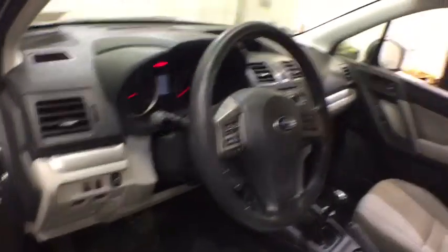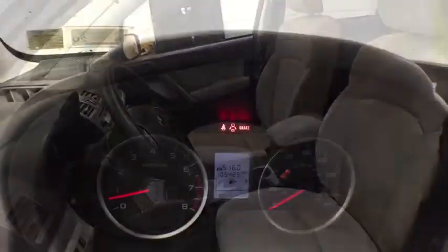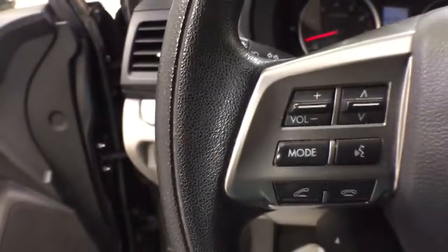Cruise control, AM FM stereo radio, rear defrost, power windows, trip computer, passenger airbag. This vehicle offers reliability and good looks at a great price. So come in and take a test drive today.